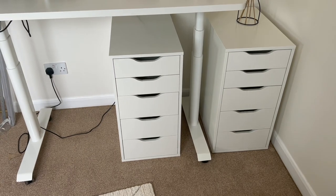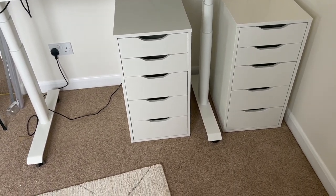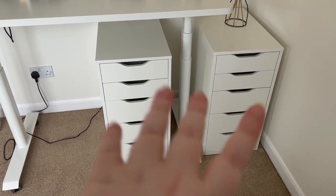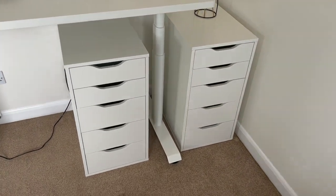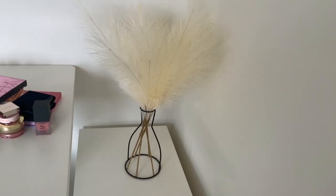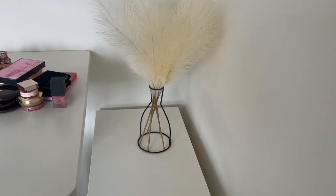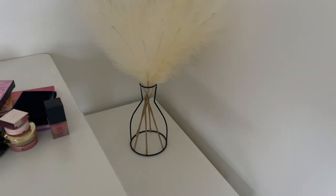Here are the Alex drawers — the well-known Alex drawers that everyone has, and for good reason: they're really great for storing makeup. That's the one I've had for years and I've got myself a second one, so I'm going to have so much more room. I'm so happy!